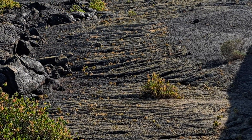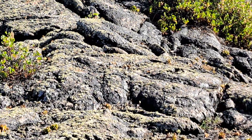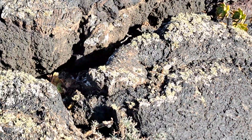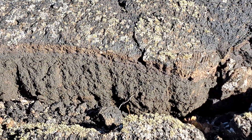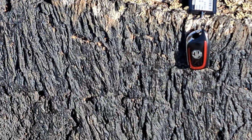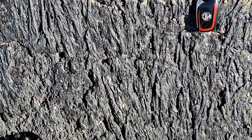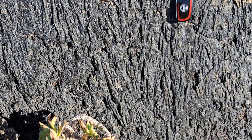Beautiful pahoehoe textures. I'm going to go a little closer now. Here I've already placed my car key as a scale, and here we see the rather stunning pahoehoe textures on the surface here.